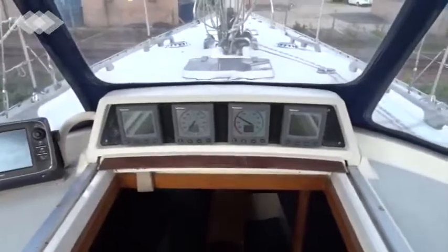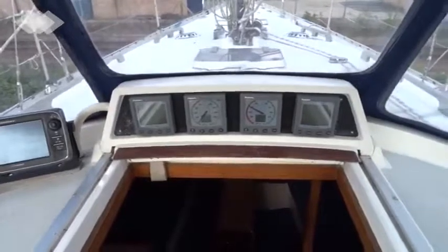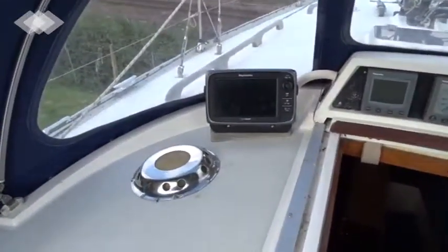Full bank of instrumentation including log, depth, wind, and also a chart plotter from Ray Marine.